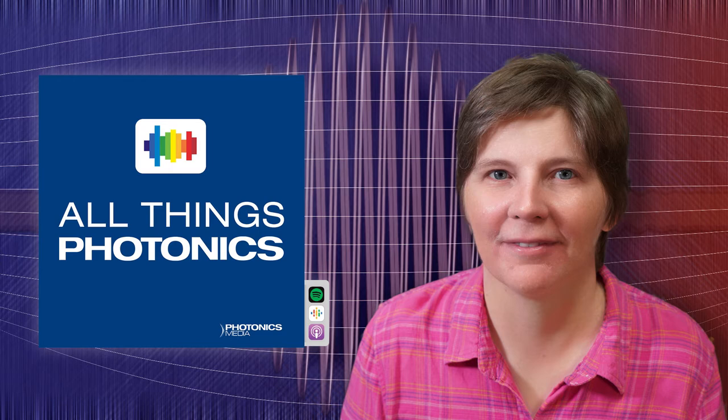Up next, news editor Jake Saltzman speaks with Natalie Piquet of the Max Planck Institute for Quantum Optics. I'm Joel Williams, and you're listening to All Things Photonics.